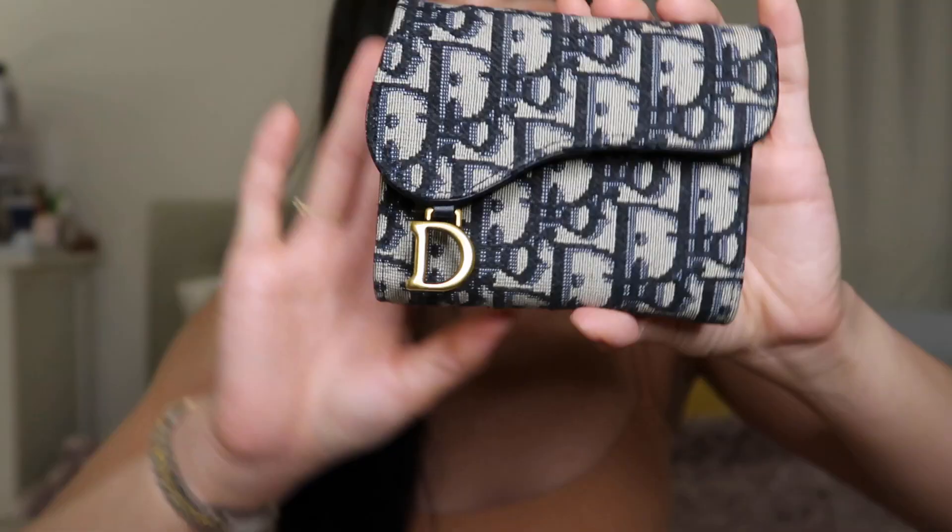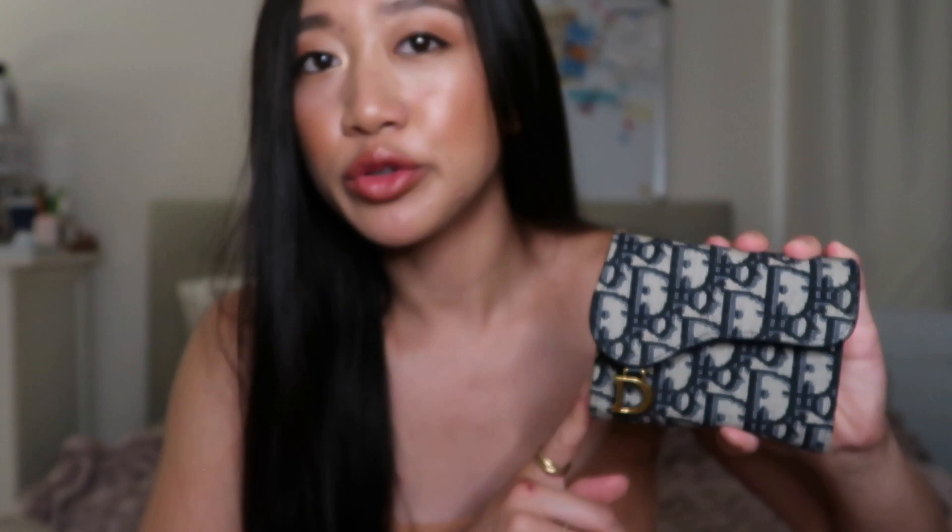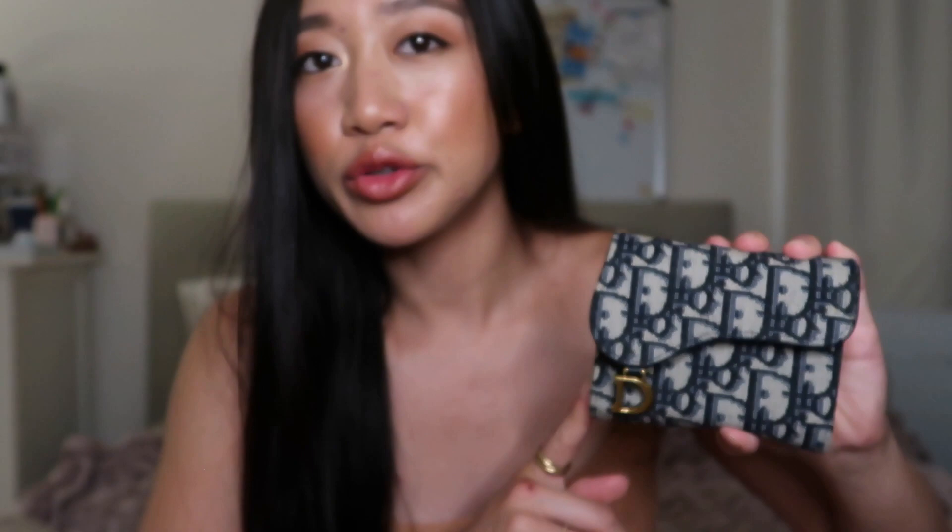So we're going to be starting with Dior, and I have the oblique saddle compact wallet. It looks like this. Very cute — I have it in the navy blue color. They do have this available in the maroon color, which I'm actually thinking of getting in the card holder version. It's essentially the same but slightly smaller.